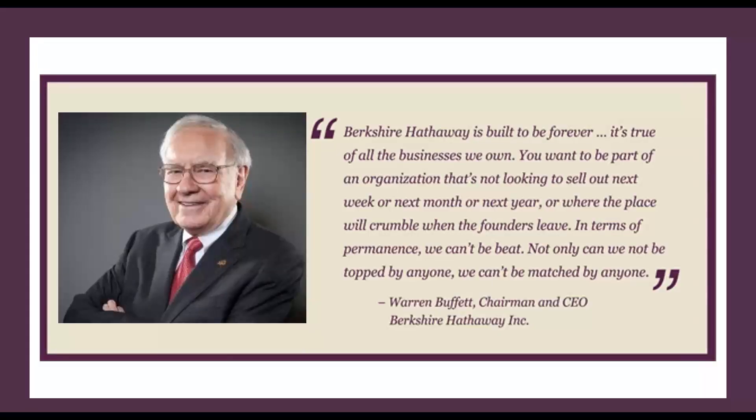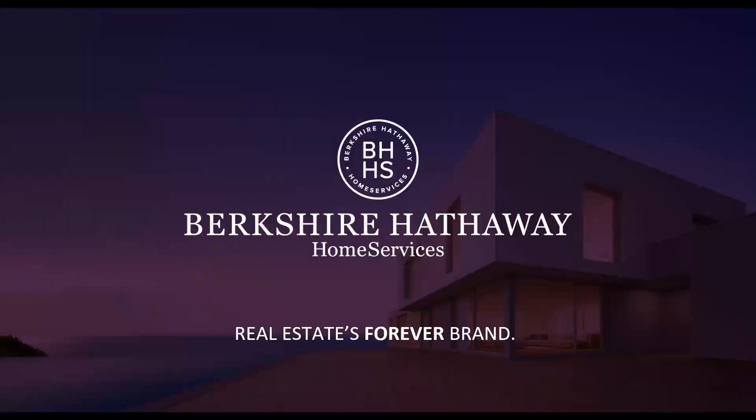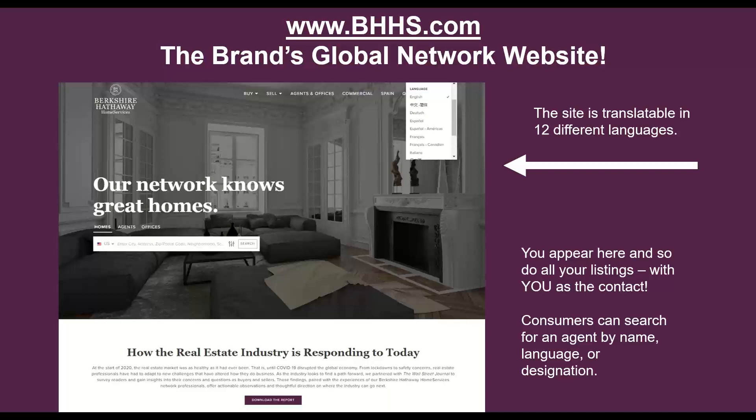According to Warren Buffett, Berkshire Hathaway is built to be forever. It's true of all the businesses we own. You want to be part of an organization that's not looking to sell out next week, next month, or next year. In terms of permanence, we can't be beat — not only can we not be topped by anyone, we can't be matched by anyone. And because we stand behind that premise, Berkshire Hathaway Home Services is real estate's forever brand, and you are the forever real estate agent.